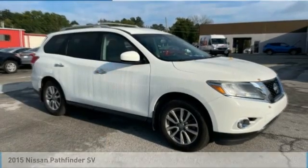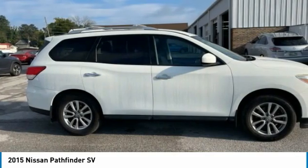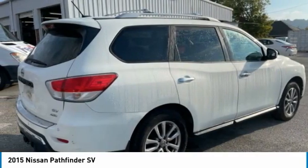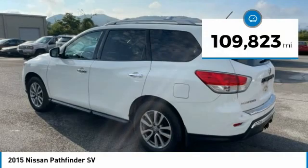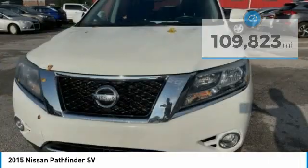Take a ride in the 2015 Pathfinder. The Pathfinder has a premium interior with three rows of seating for up to seven passengers, as well as versatile seating and cargo configurations. This SUV appeals to both truck lovers and car lovers. This vehicle has less than 110,000 miles. Here are some of this vehicle's great options.